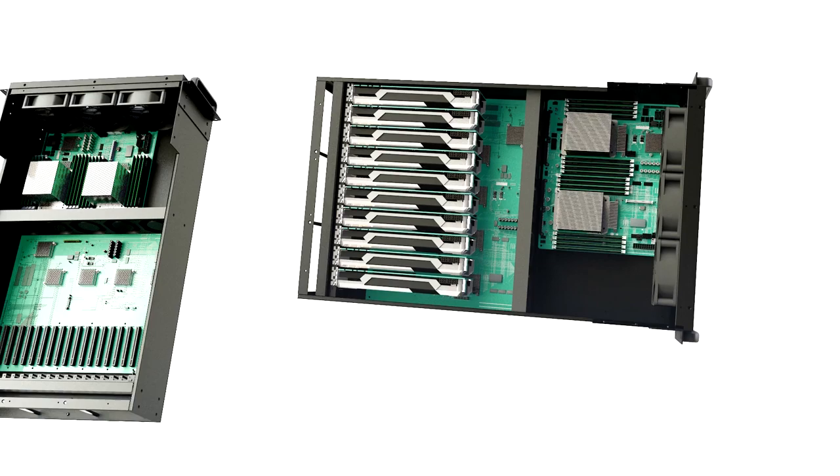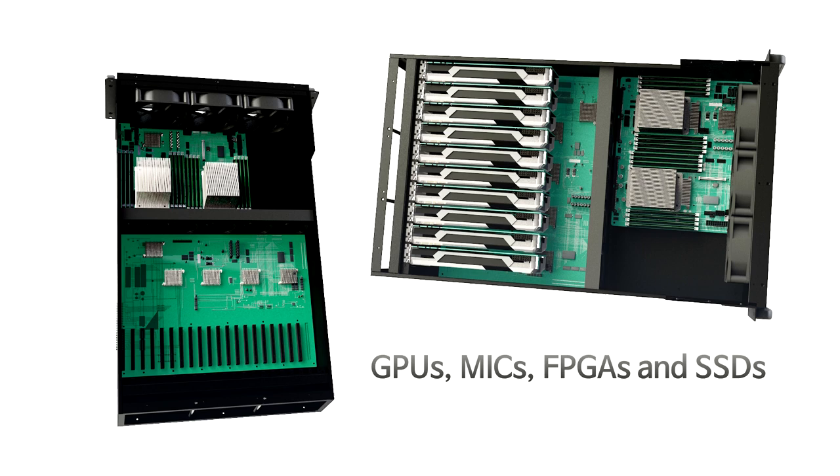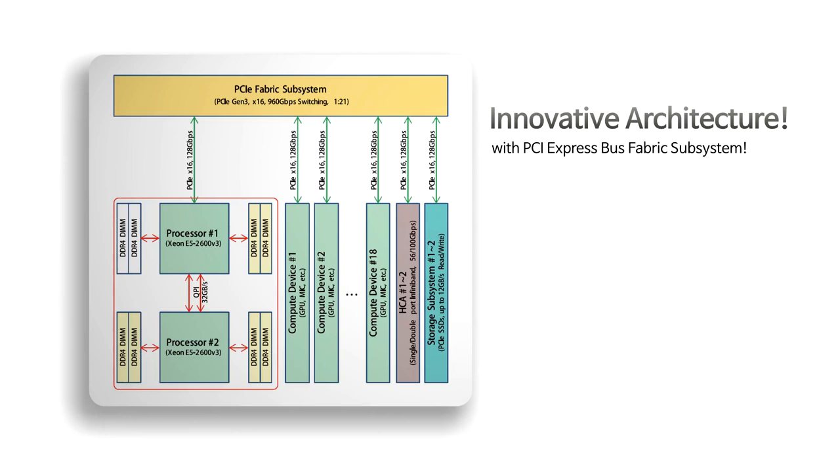Climax 210 is the first system to install 20 units of computing accelerators such as GPU, MIC, FPGA, and PCIe SSDs in a 4U size. Unlike conventional systems, the PCIe fabric performs the central function of the system.